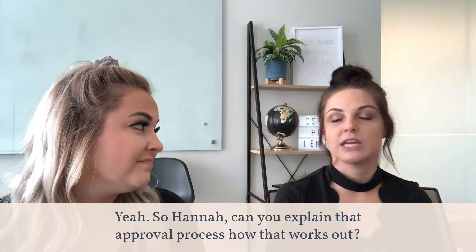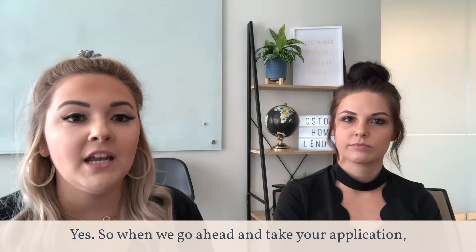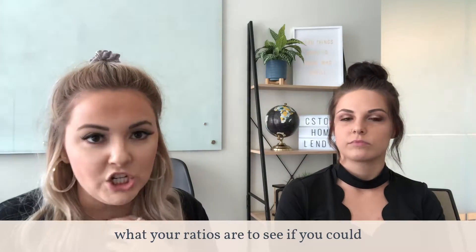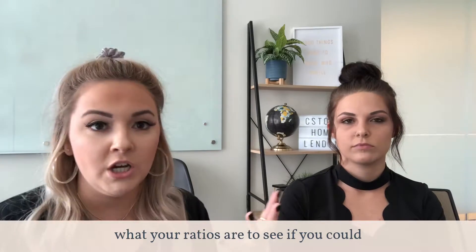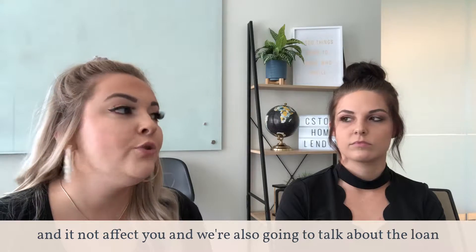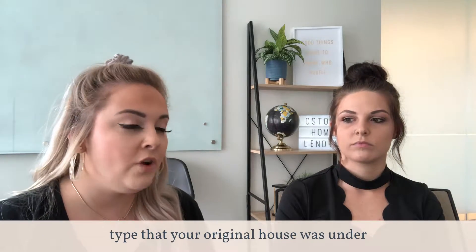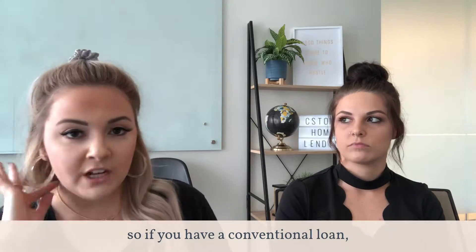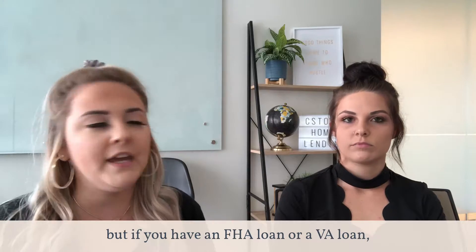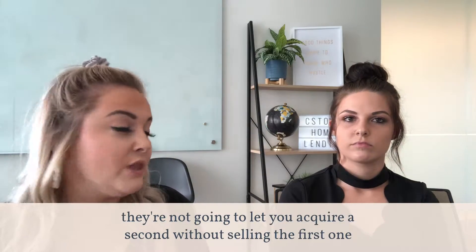So Hannah, can you explain that approval process, how that works? Yes. When we take your application, we're going to go through a number of different things. We're going to look at what your ratios are to see if you could, for some reason, add a second mortgage payment into your ratios and it not affect you. We're also going to talk about the loan type that your original house was under. So if you have a conventional loan, you can have multiple conventional loans, but if you have an FHA loan or a VA loan, they're not going to let you acquire a second without selling the first one.